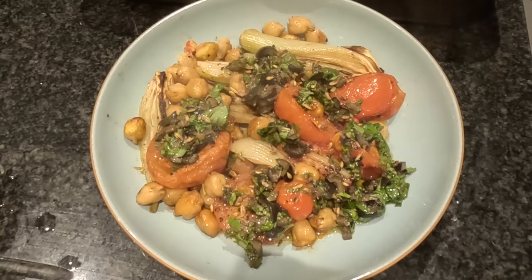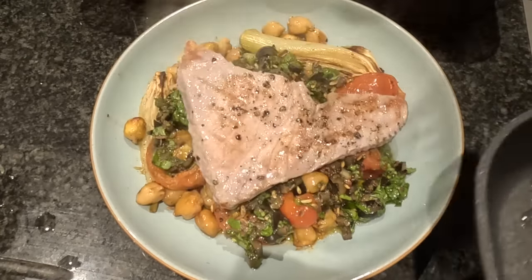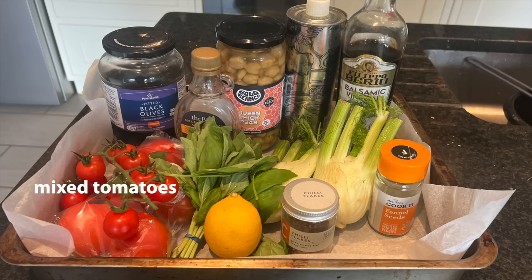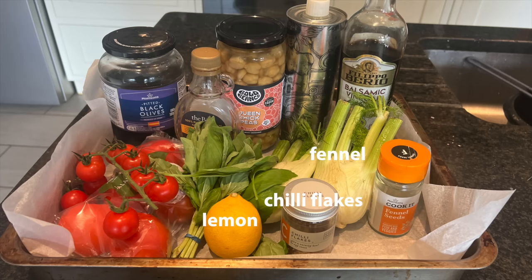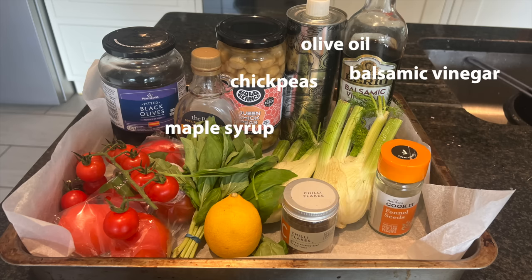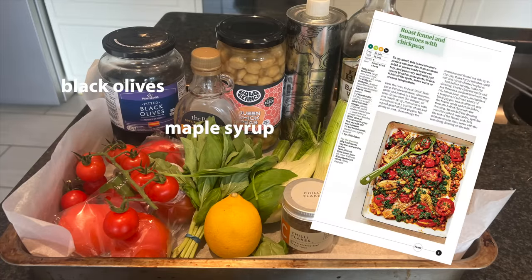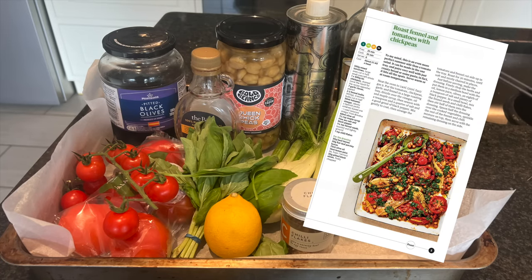This is what we're going to make: tomato and chickpeas with roasted fennel, with a lump of fish or meat on top. You need small and large tomatoes, basil, a lemon, two fennel bulbs or one big one, chilli flakes, fennel seeds, balsamic vinegar, extra virgin olive oil, chickpeas (the jars are best), maple syrup, and a jar of olives. The original recipe is from Yotam Ottolenghi and uses seven peeled garlic cloves as well — I've left them out.